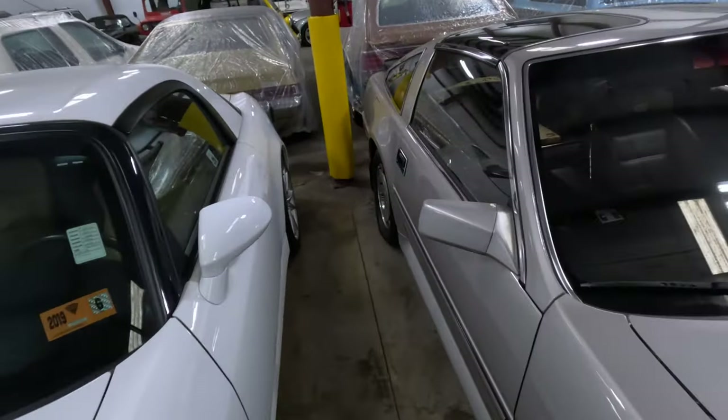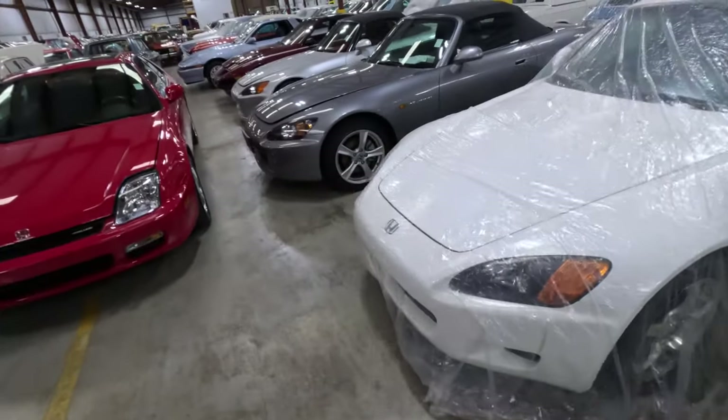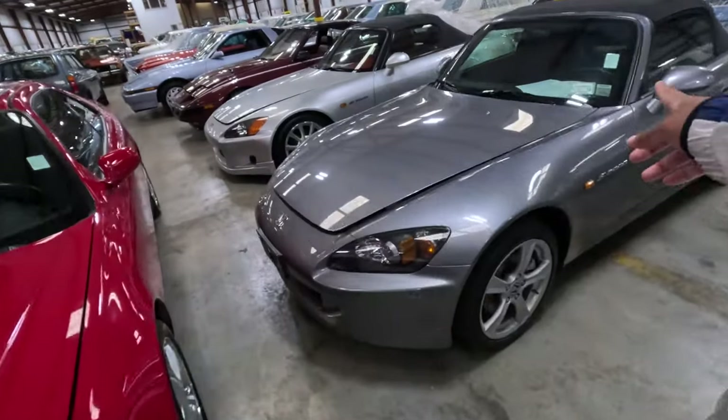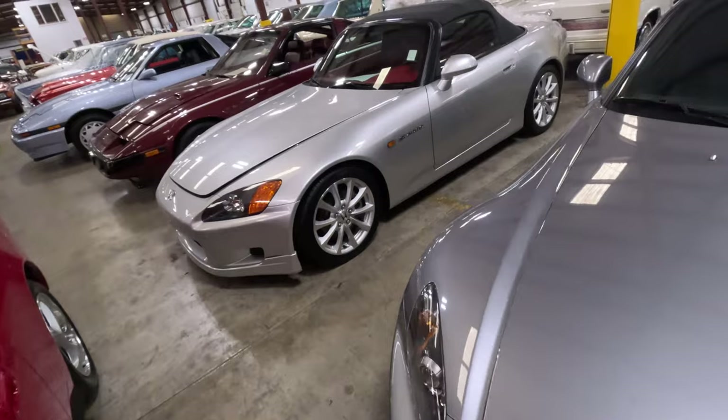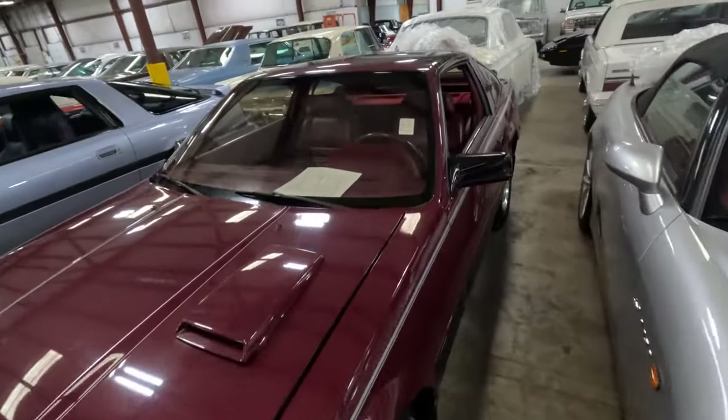The seats are nice. They got a bunch of S2Ks — these are soon going to be right-hand drive. Oh, this one has a New York inspection sticker — whoever had this car in New York. Love the red interior, love the burgundy interior on this guy.